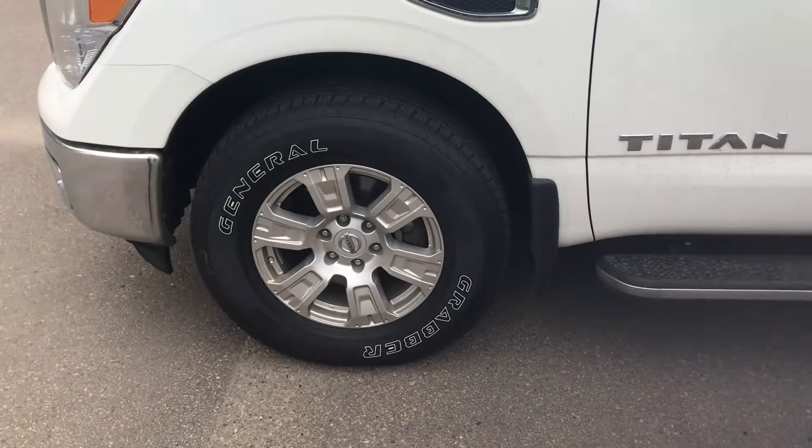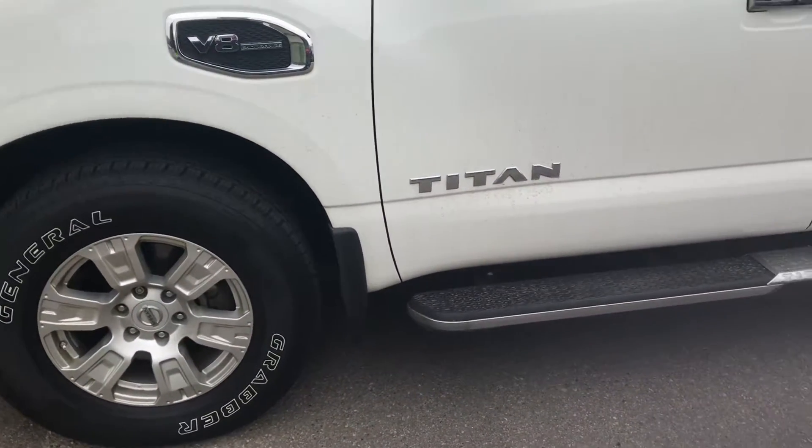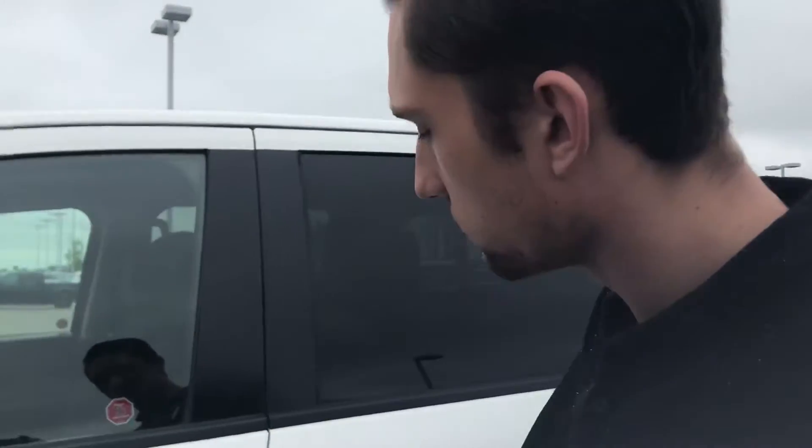Brand new General Grabber tires on this guy. Rims are all in really good shape, not curbed up or anything like that. The tires are brand new as well as the brakes on this truck. Titan running boards on this guy for you.